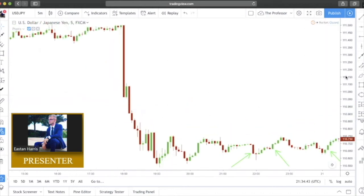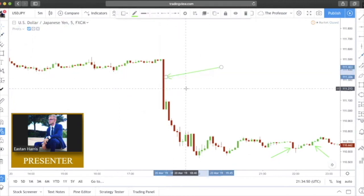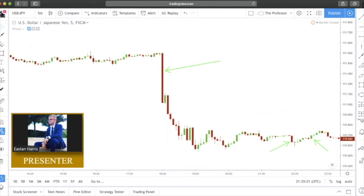Look at this one — a strong bearish Marubozu. This huge candlestick opened up and immediately fell all the way down — nothing could stop it, a very smooth gradual move down, no wicks. This is a strong bearish Marubozu candlestick. After printing this, price ended up printing another one.